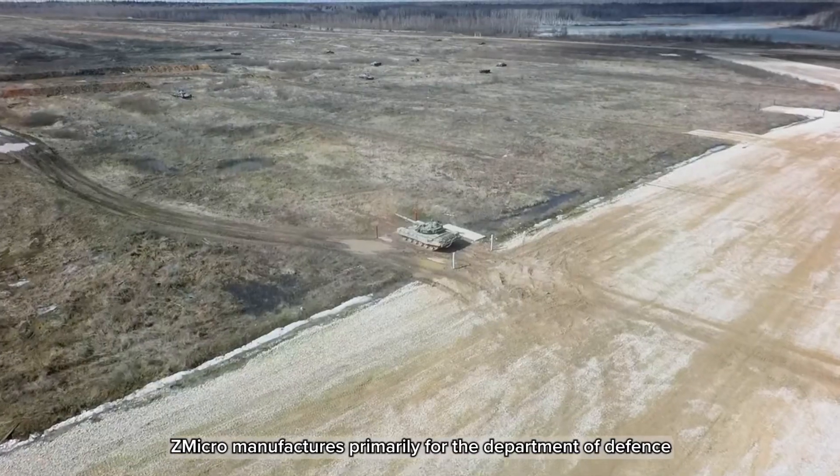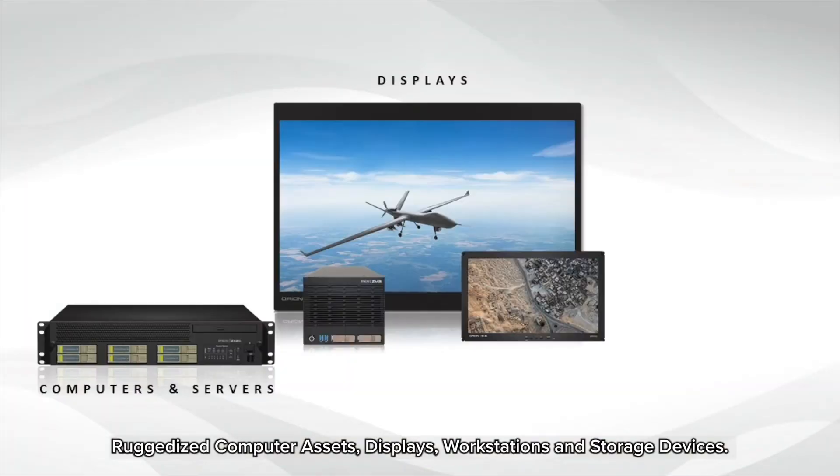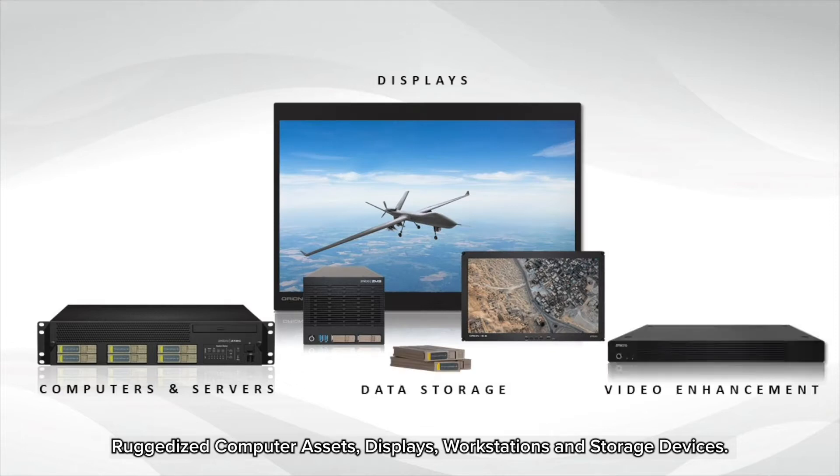ZMicro manufactures primarily for Department of Defense ruggedized computer assets, displays, workstations, and storage devices.